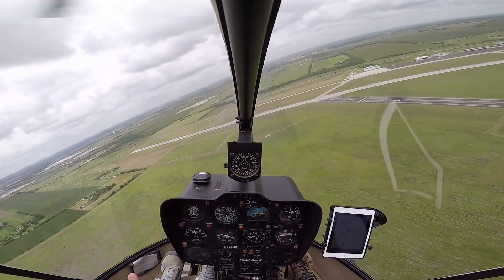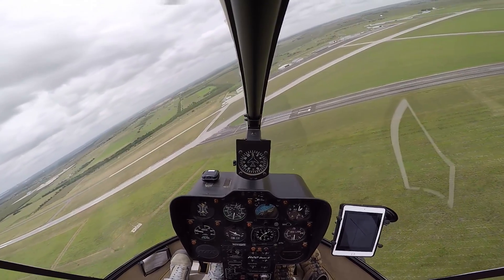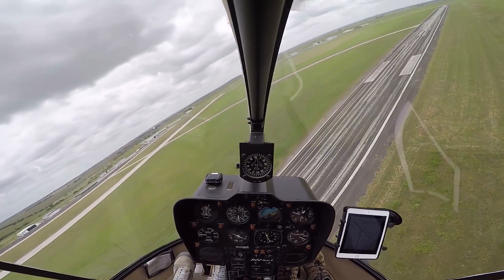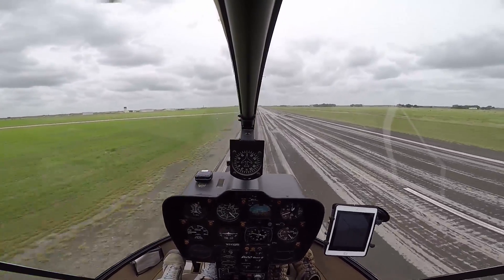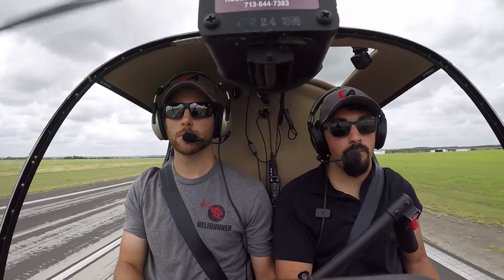Engine failure. Engine failure. Engine failure. Engine failure — that's what I'm looking for. We're going to flare in the turn on this one. Good. RPMs. Airspeed's perfect. Go 0-3 midfield for that one. RPMs. Airspeed. Go 0-3 runway 1-3, clear for the option. Clear. Roll throttle on. That was very good. Clear for the option 1-3.